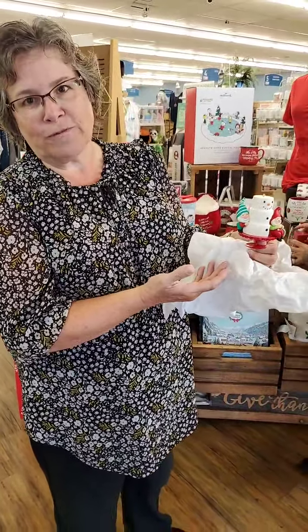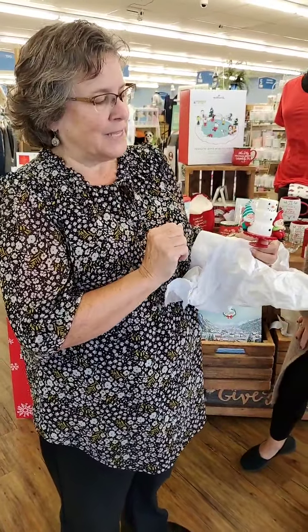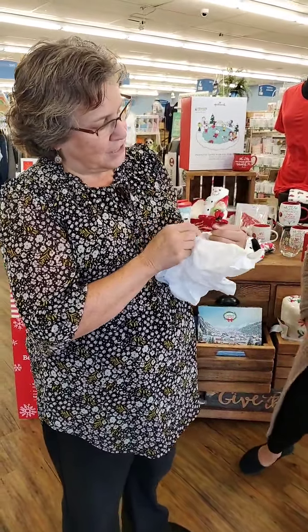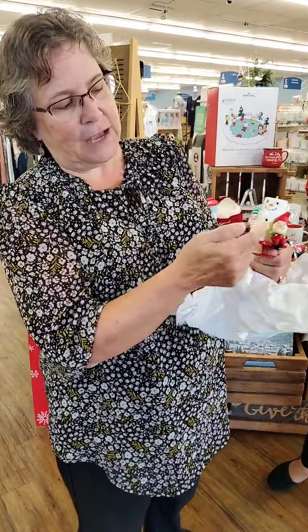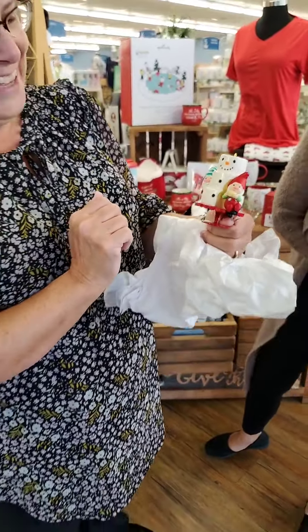And this one's called Gnome for Christmas, so they're right on trend with the cute little gnomes. Those are big this year. And just like little kids, they've eaten part of the cake already. Gnomes are a little mischievous — so that works.